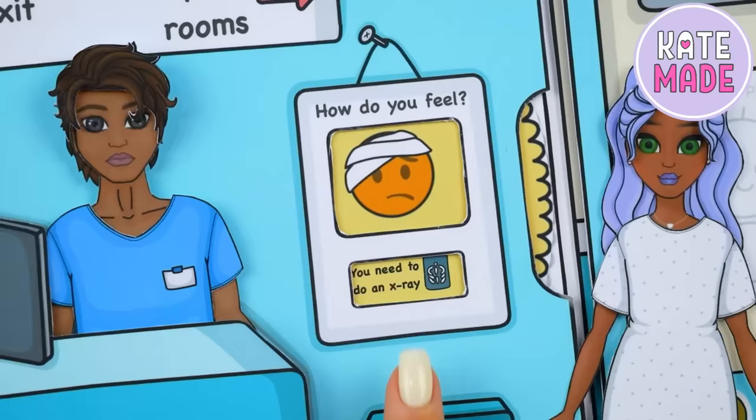In this picture you can choose how the patient is feeling now and read the recommendation.